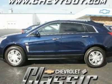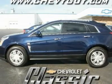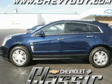Tires, front all season tires, rear all season. Power tilt sliding sunroof, sun moonroof, panoramic roof.